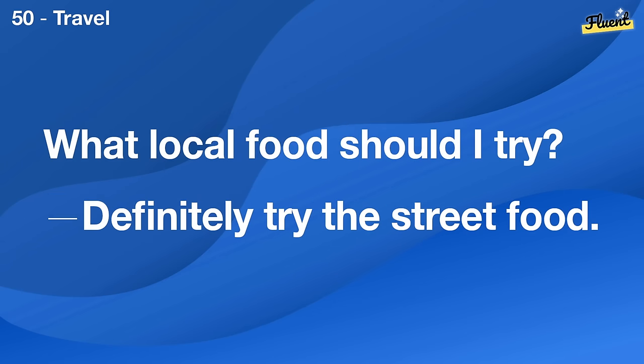What should I eat for healthy skin? Foods rich in antioxidants and omega-3 fatty acids, like berries and fish.